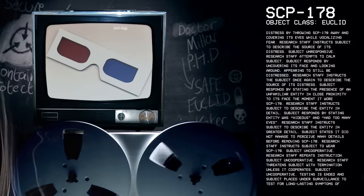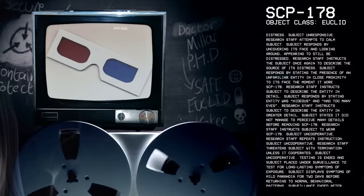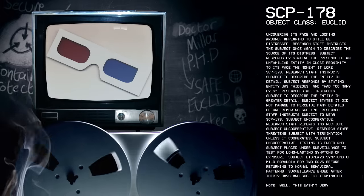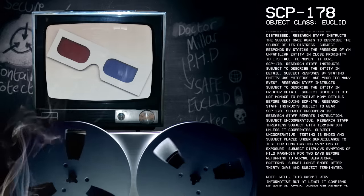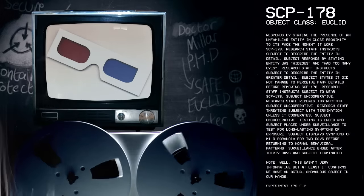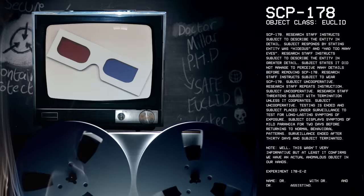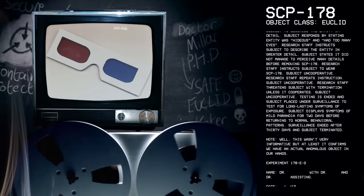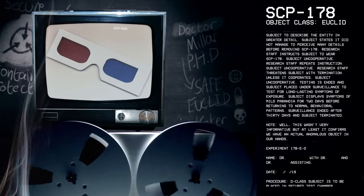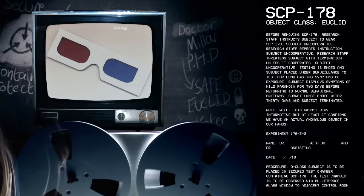Research staff instructs subject to describe the entity in detail. Subject responds by stating entity was hideous and had too many eyes. Research staff instructs subject to describe the entity in greater detail. Subject states it did not manage to perceive many details before removing SCP-178. Research staff instructs subject to wear SCP-178; subject is uncooperative. Research staff repeats instruction; subject remains uncooperative. Research staff threatens subject with termination unless it cooperates; subject still uncooperative. Testing is ended and subject is placed under surveillance. Subject displays symptoms of mild paranoia for two days before returning to normal behavioral patterns. Surveillance ended after 30 days, and subject terminated.